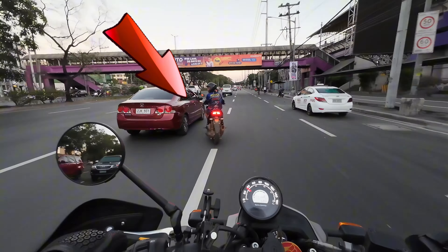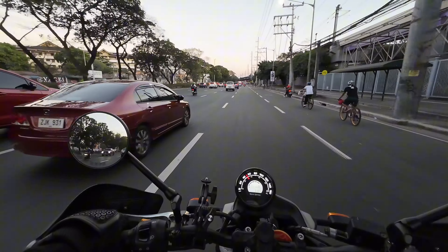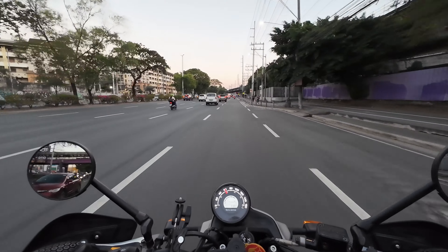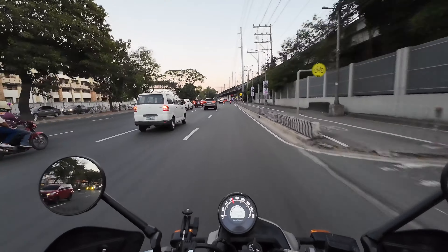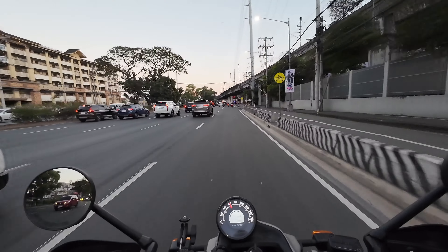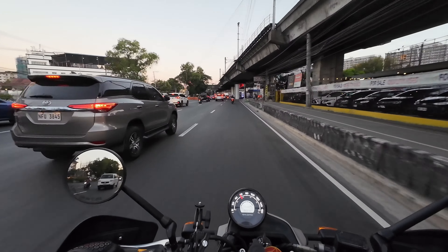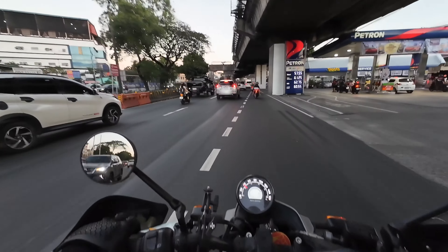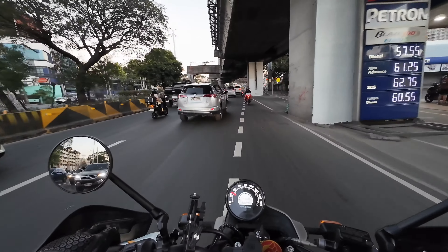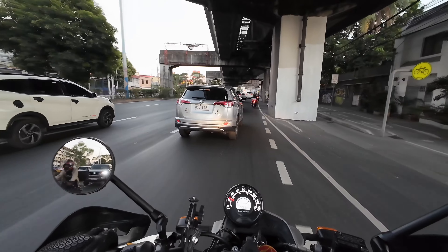Yan, yung mga iniiwasan natin, di ba? Walang signal, bigla na lang kumaliwa — ayos. Di ba? Mga disiplina — nakalimutan na. So ingat-ingat lang. Pabigla-bigla, kahit may busina kang medyo malakas, wala rin kung hindi ka mag-iingat. Kasi ang safety wala sa busina — nasa lahat yan, whether driver ka o hindi.